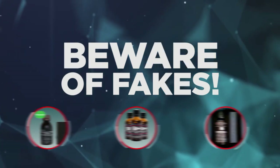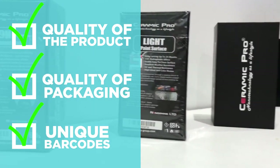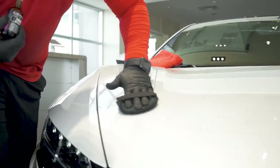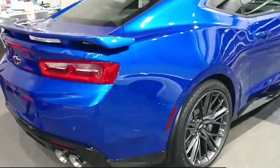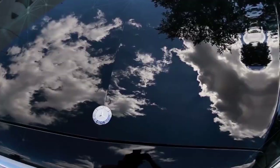Every Ceramic Pro product has several levels of protection, including quality of the products, packaging, and unique barcodes linked to a country and an official partner that has purchased it. Ceramic Pro is uncompromised quality and protection of your favorite belongings. If it's protection, it's Ceramic Pro.